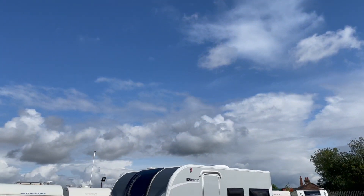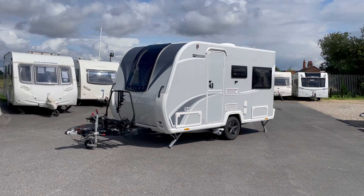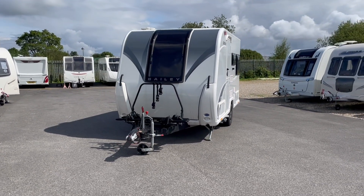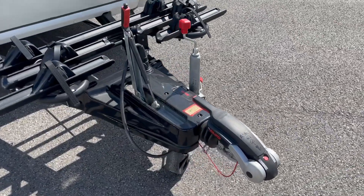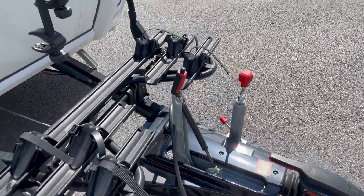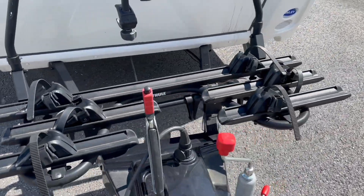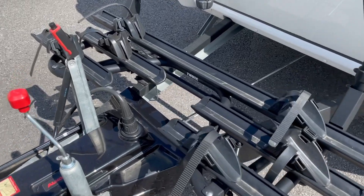The Bailey Discovery range was launched in mid-2019, most likely in response to the unexpected popularity of the quirky Swift Basecamp concept for an entry-level tourer. The Discovery name was previously used by Bailey for their low-spec lightweight models from the early 1990s through to the mid-2000s. Whilst the Swift Basecamp has been an undeniable success, the Bailey Discovery is still chasing on its coattails, most likely due to the unfortunate timing of launching a new range just six months before the global pandemic.